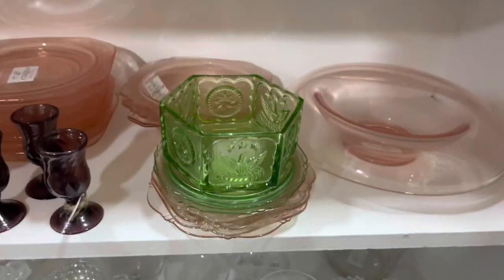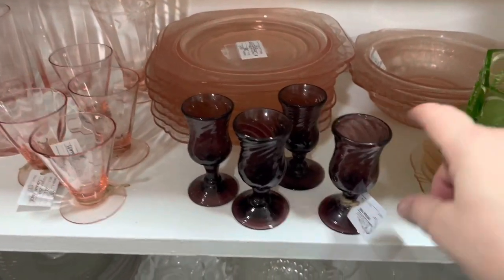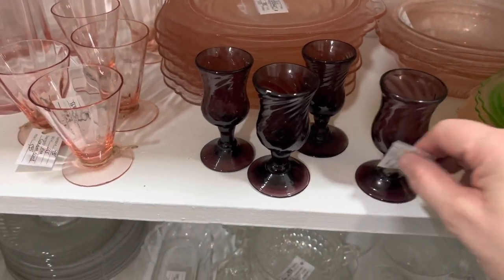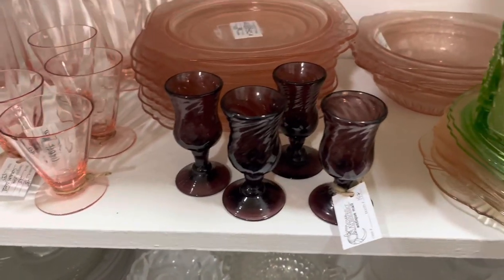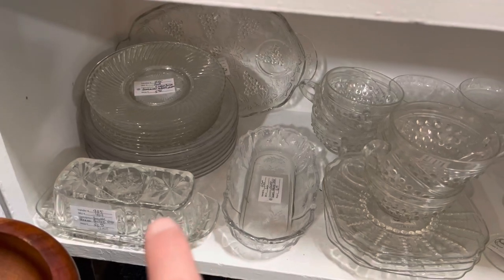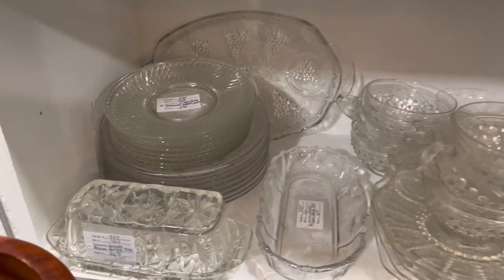We still have some depression glass. I just brought up a set of four ruby glass cordials, priced at $29.95. This Anchor Hocking butter dish I just brought up is priced at $32.95.